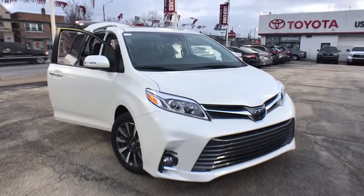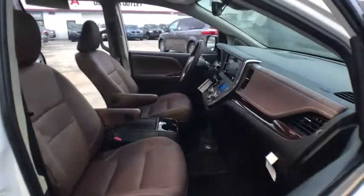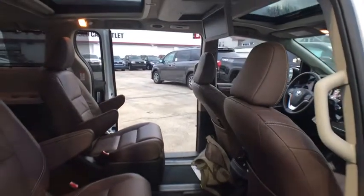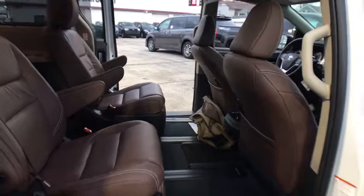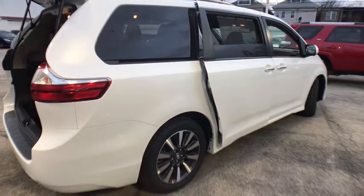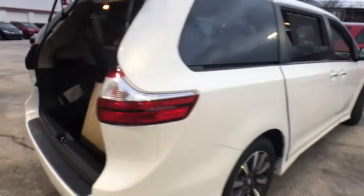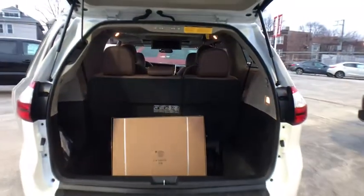2019 Toyota Sienna. Sienna offers excellent overall quality and long-term dependability, making it a hassle-free vehicle to drive day in and day out while contributing to peace of mind on long road trips. Add a refined and fuel-efficient V6 engine, a smooth ride, and upscale interior accommodations to the mix, and it's easy to see that Sienna is built with the whole family in mind. Here are some of this vehicle's great options.